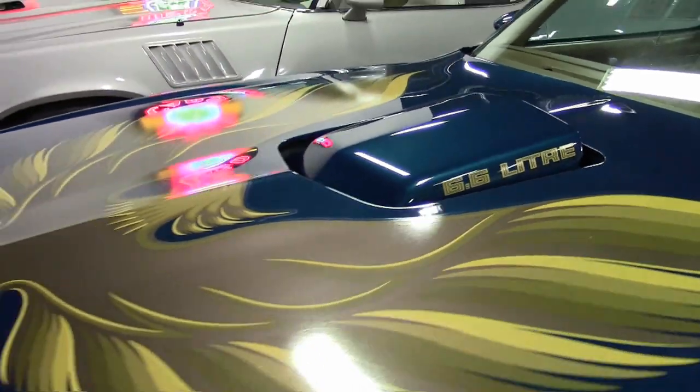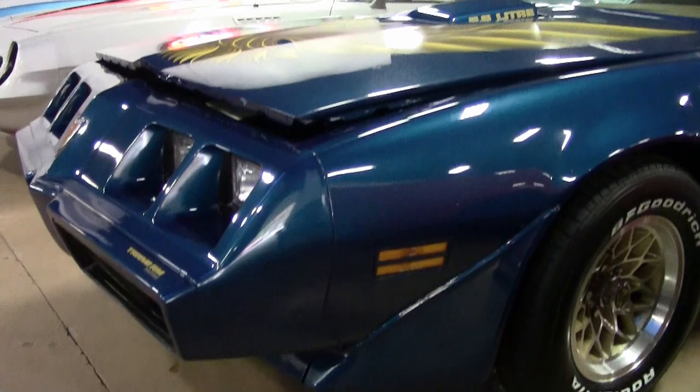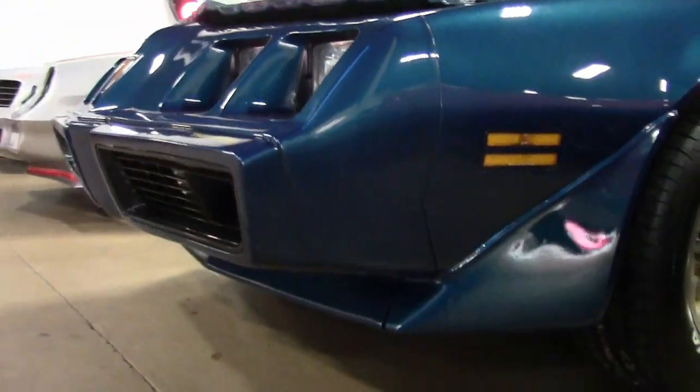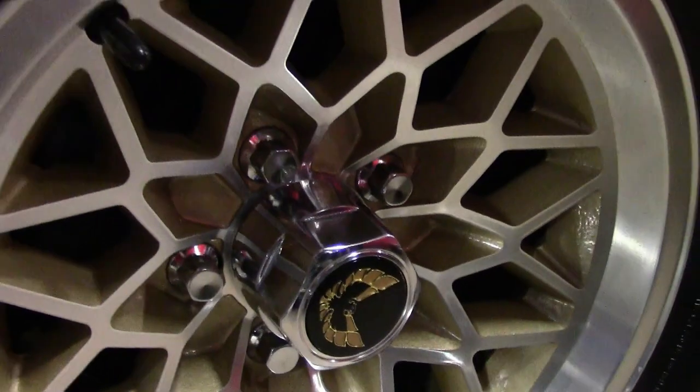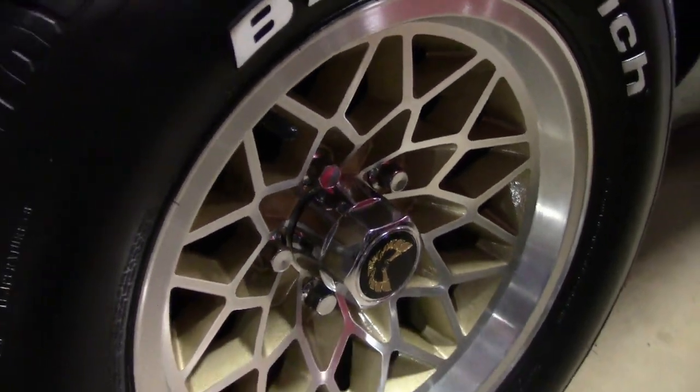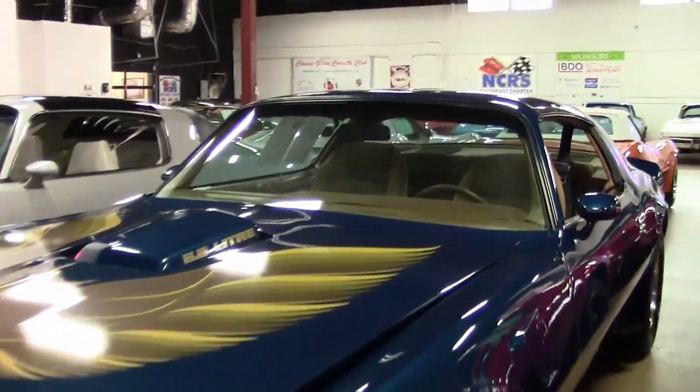This car has new paint, T-tops, and the WS4 Trans Am RPO. It's a great driving car ready to hit the road. A fresh paint job was just completed and the nocturne blue paint looks stunning with the gold hood bird and graphics.